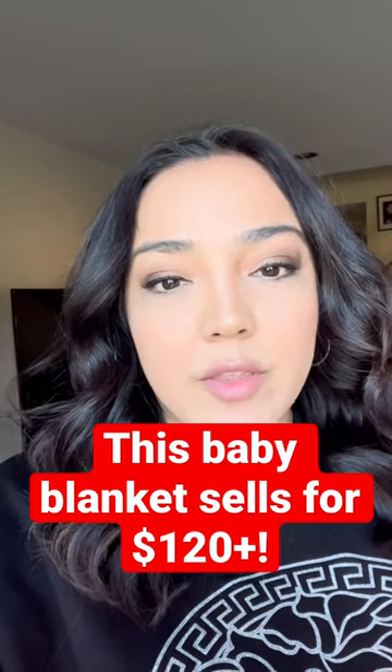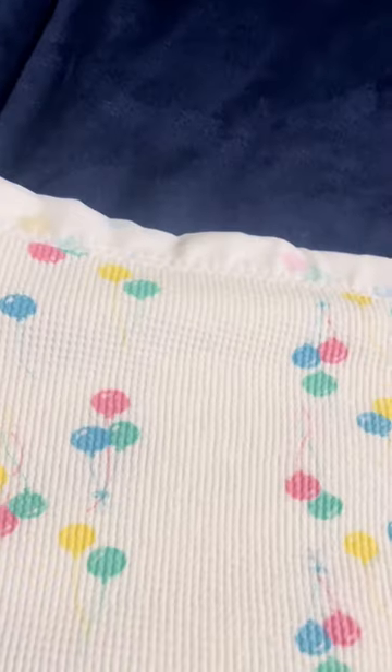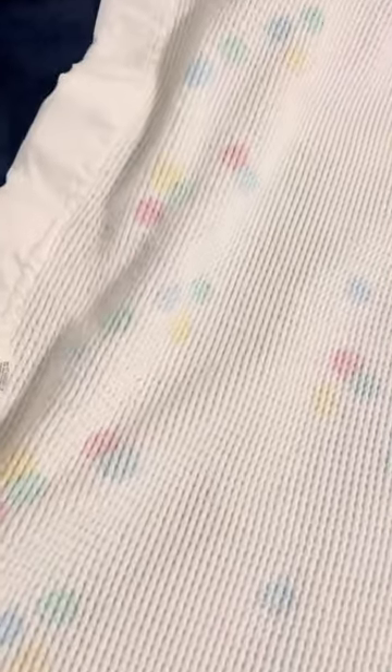I'm going to share a really quick eBay bolo with you. A bolo is an item that sells really fast on eBay, usually for quite a bit of money. Walking through Goodwill, I saw this baby blanket that I recognized from when I was younger — these are now considered vintage.